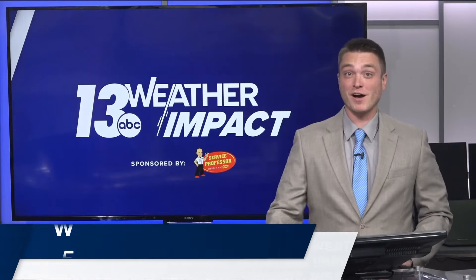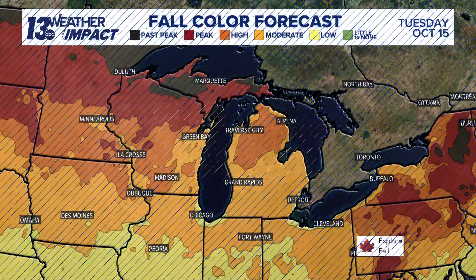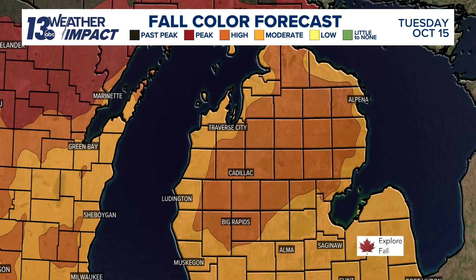Those colors have really popped off over the last few days, and if you're looking to do some leaf peeping over the next week, the color has really increased not only here at home, but for those typical spots up north across northern lower Michigan and especially the UP. Look at the UP — almost the entirety of it reaching peak color, and maybe even some in the higher terrain of the western UP past peak now, and that will probably be the case by the weekend.